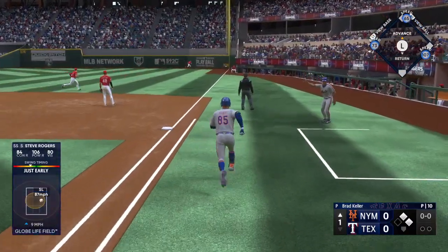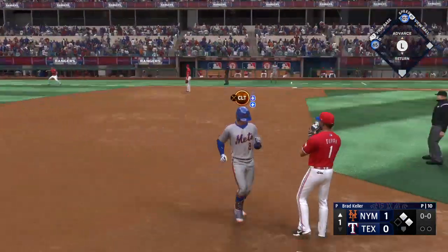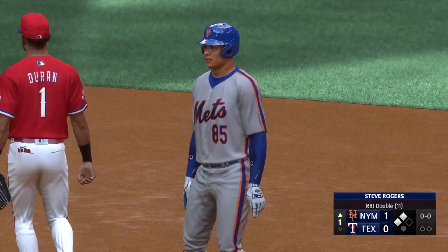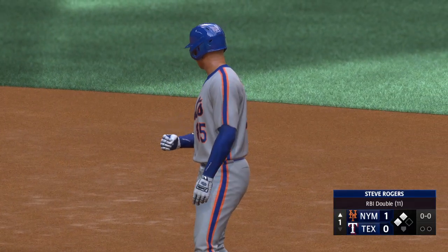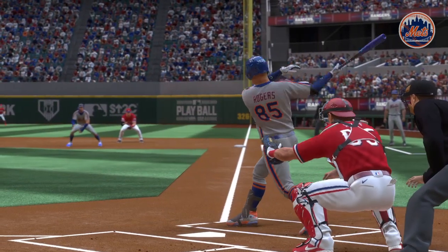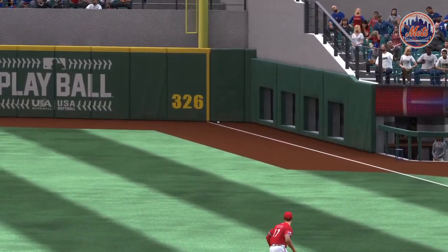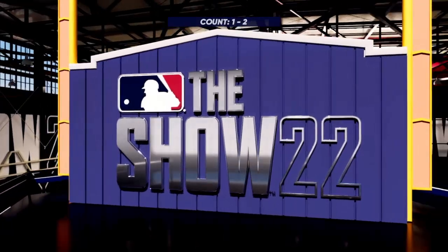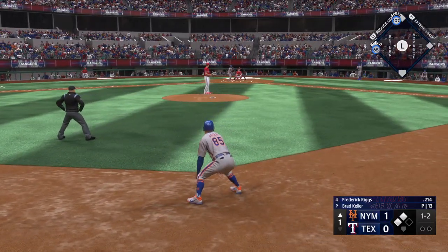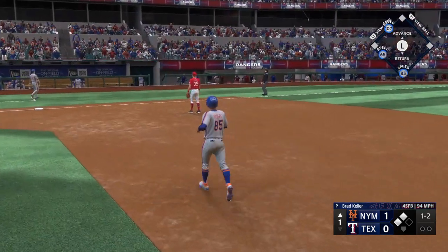That's a laser base hit! Mauricio around third, he scores, and they have the lead — one nothing. Pulls into second, that's an RBI double. Well done, drives in the run. These days when you see a ball come off the bat like that, the first thing you want to know is the exit velocity — a hundred and nine in this case. That's just impressive. Next is the cleanup hitter for the Mets, Frederick Riggs.